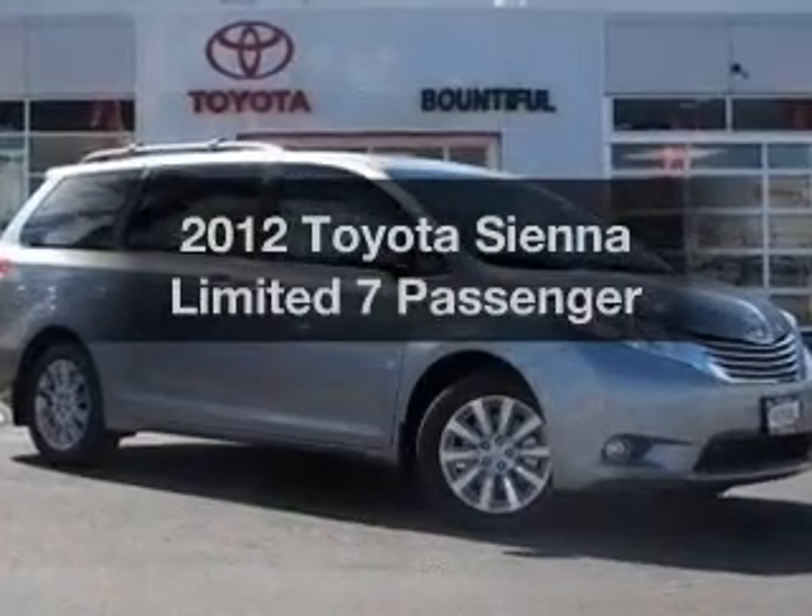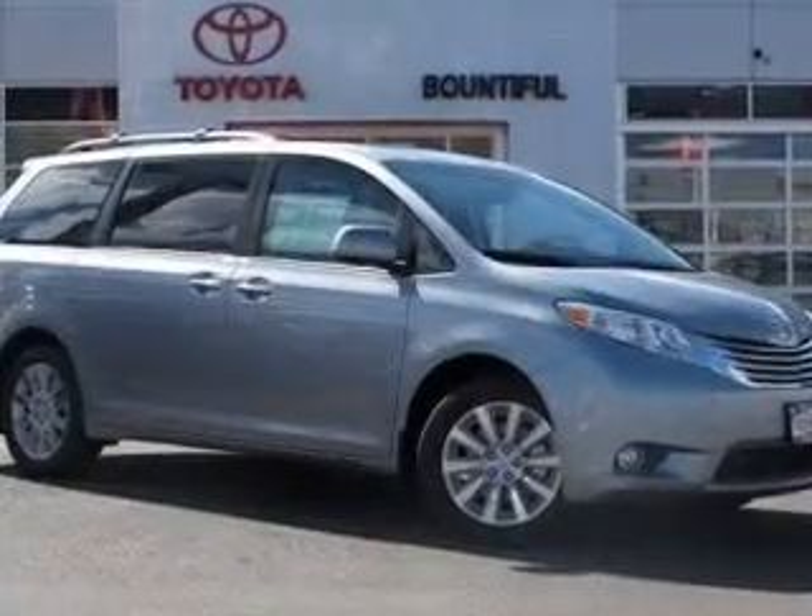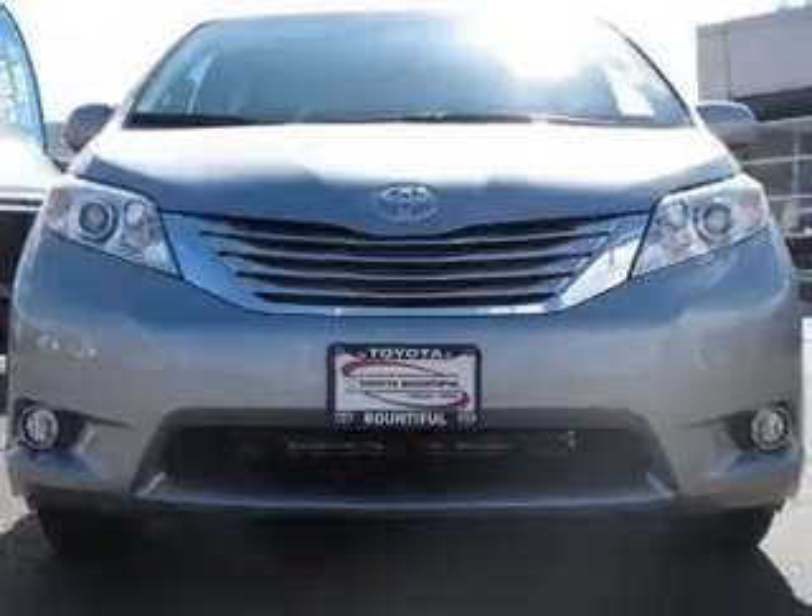Get noticed in this 2012 Toyota Sienna. Everything you need under one roof with this great vehicle.